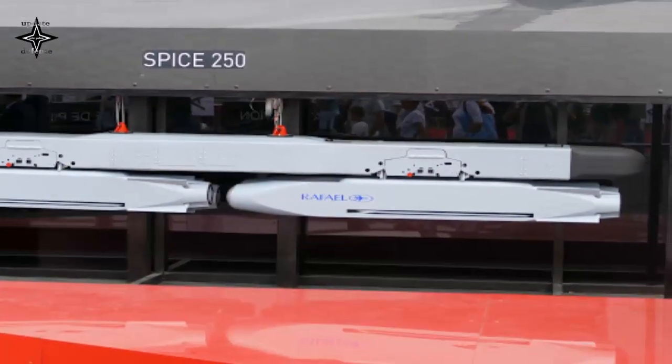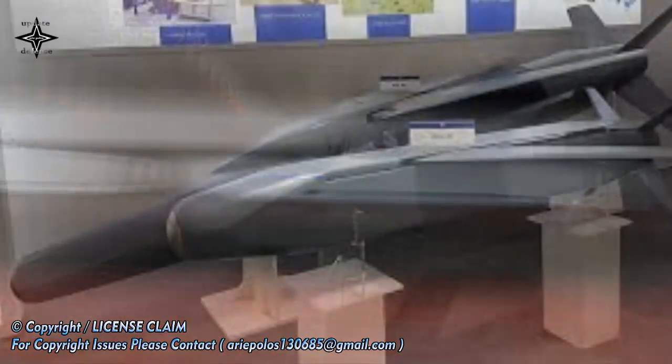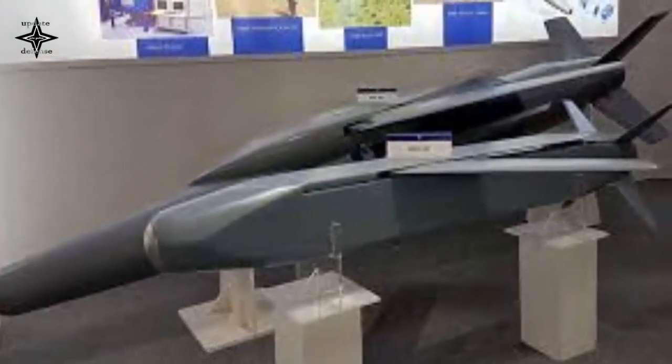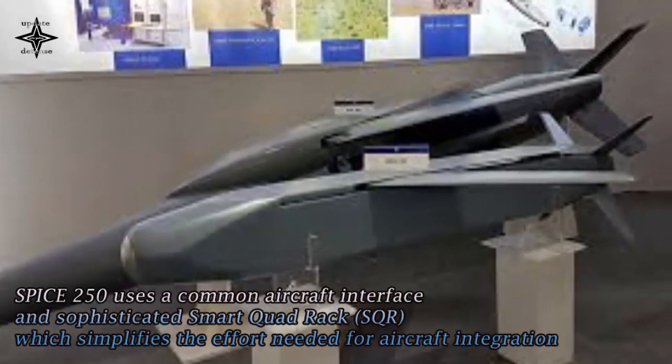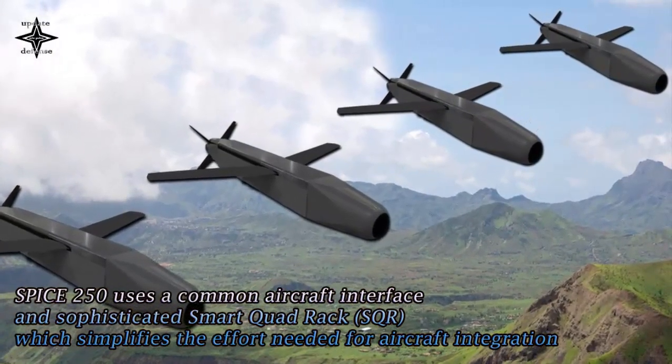The automatic target acquisition auto and moving target detection homing modes are also included. The newly unveiled ATR feature is a technological breakthrough, enabling the SPICE 250R to effectively learn the specific target characteristics ahead of the strike, using advanced AI and deep learning technologies.